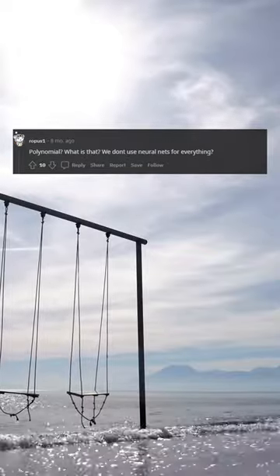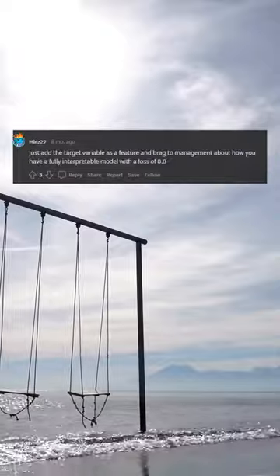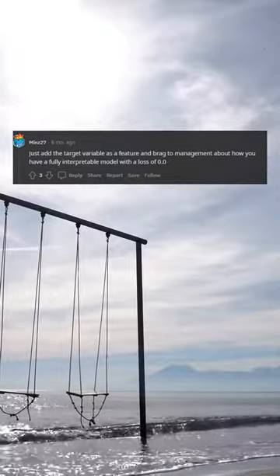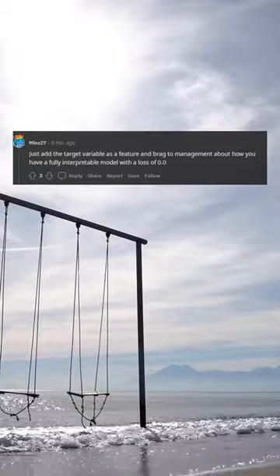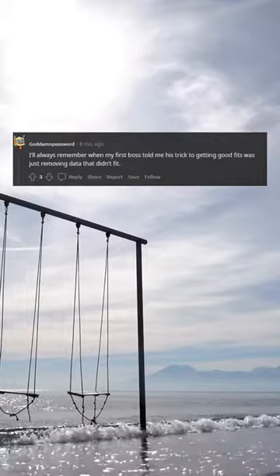Polynomial? What is that? We don't use neural nets for everything? This is gold. Just add the target variable as a feature and brag to management about how you have a fully interpretable model with a loss of 0.0.